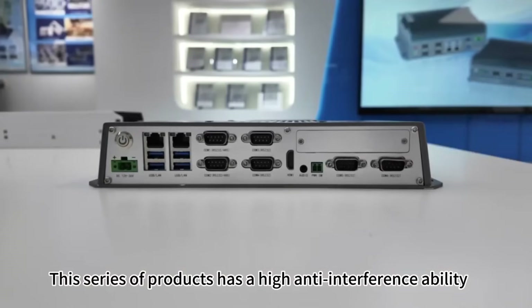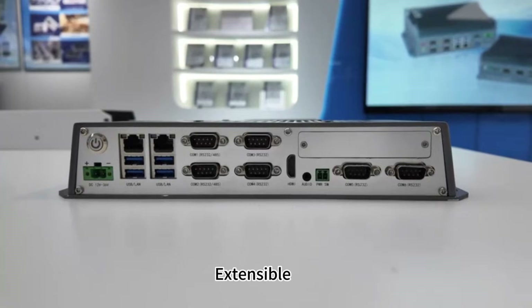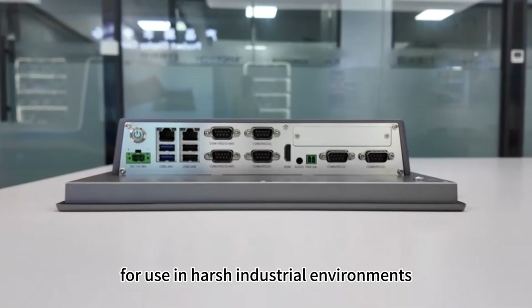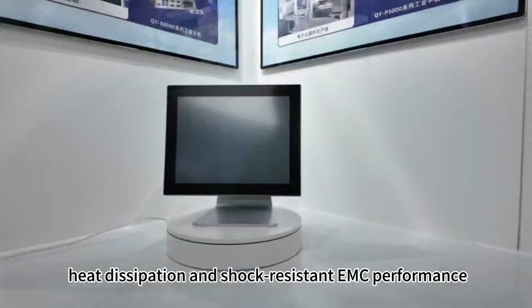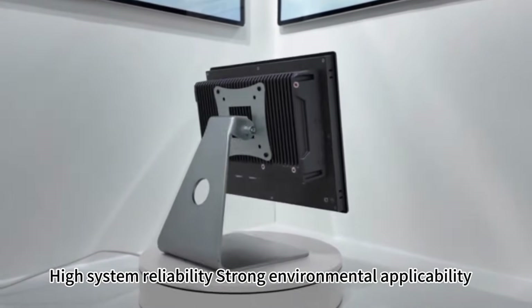This industrial panel PC series has high anti-interference ability and is extensible, meeting the requirements for use in harsh industrial environments. It features good dustproof, heat dissipation, and shock-resistant performance, with high system reliability and strong environmental applicability.